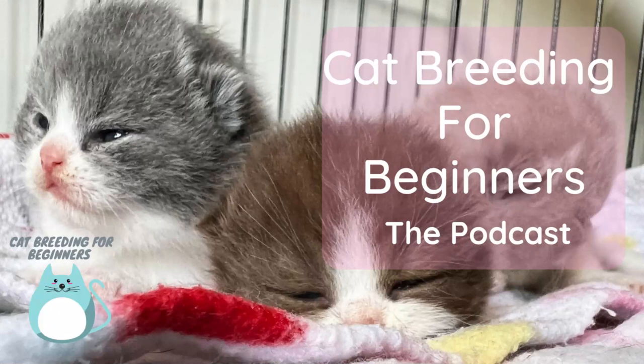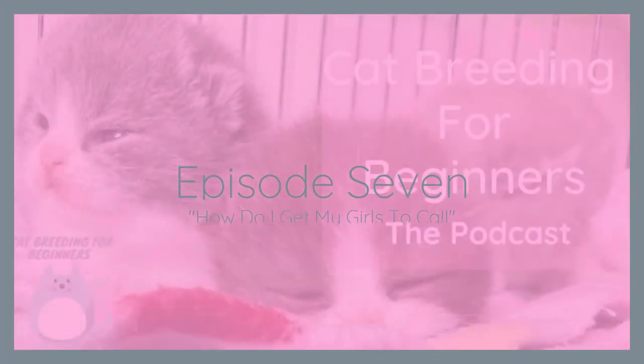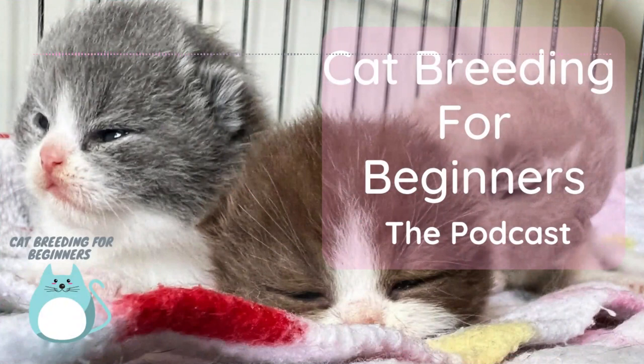Hi there, my name is Pamela and I breed British Shorthaired cats in Perth, Western Australia. I've been breeding and exhibiting my cats since 2004 and I'm even a cat show judge. I'm passionate about the cat fancy and I want to share my knowledge and experiences with you so that you can enjoy your hobby as much as I do. That's what the Cat Breeding for Beginners podcast is all about.